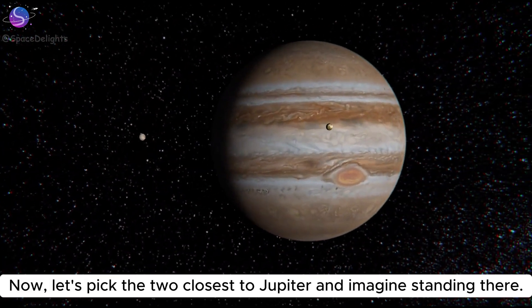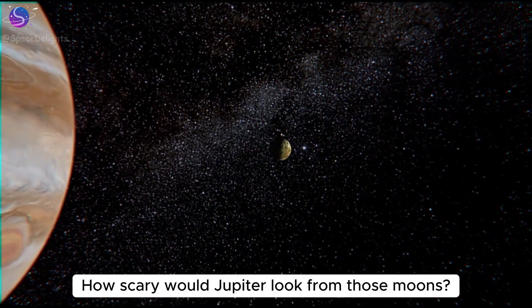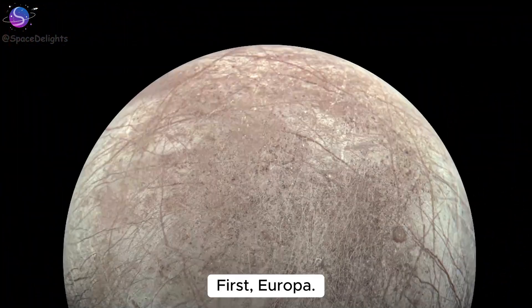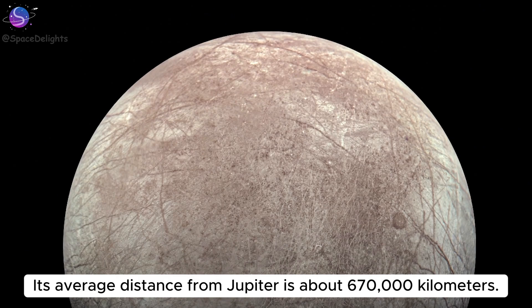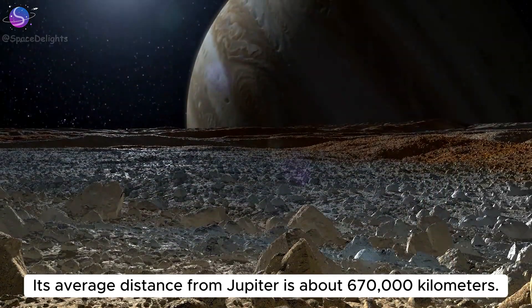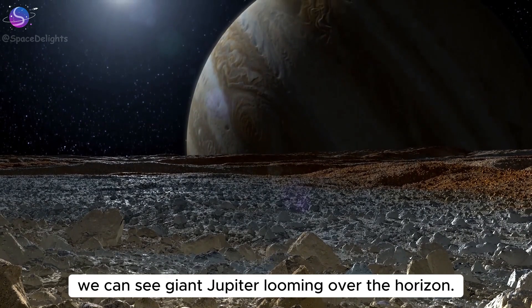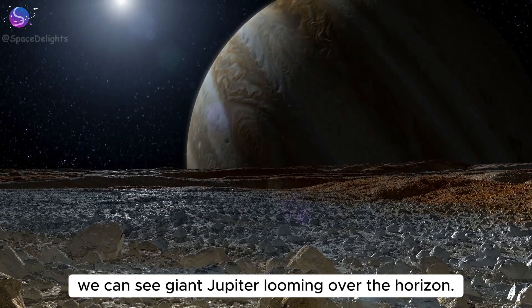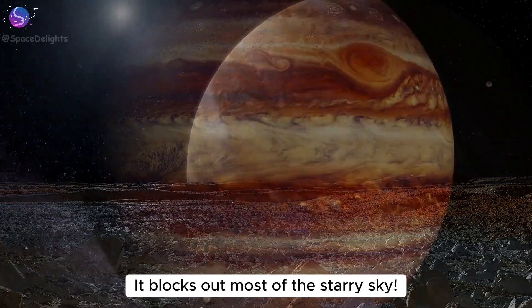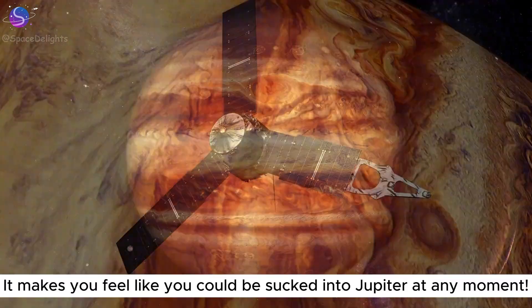Now let's pick the two closest to Jupiter and imagine standing there. How scary would Jupiter look from those moons? First, Europa. Its average distance from Jupiter is about 670,000 kilometers. In this NASA image of Europa's surface, we can see giant Jupiter looming over the horizon. It blocks out most of the starry sky.